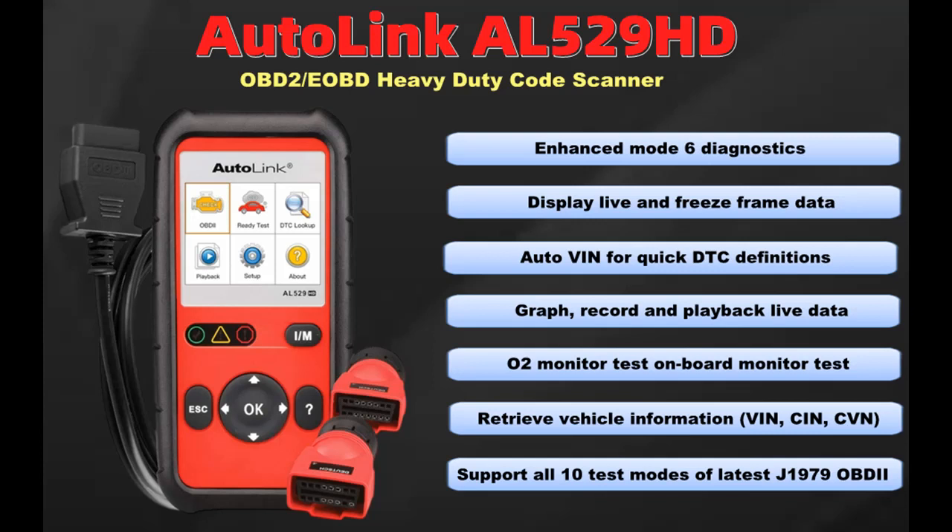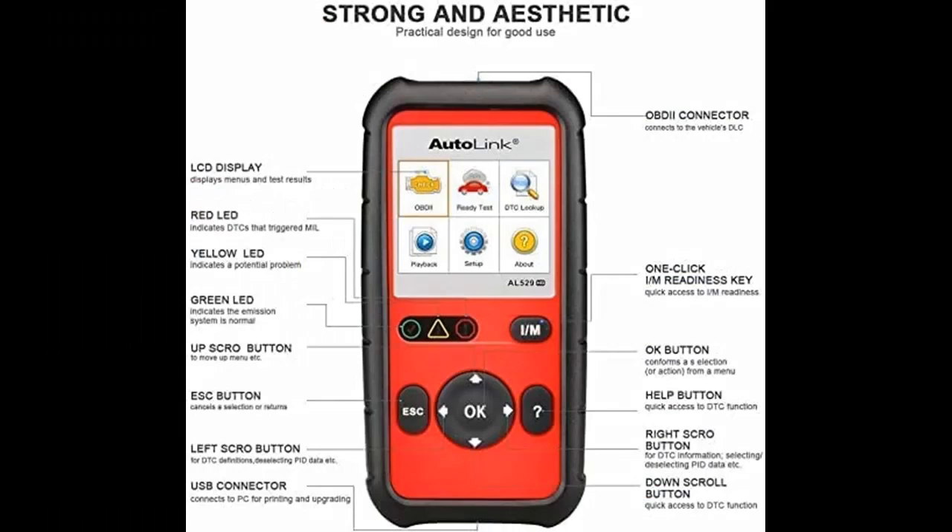The Autolink AL529HD OBD2 code reader supports all 10 modes of OBD2 test for complete vehicle diagnostics. The easy-to-use tool features a TFT color display and built-in speaker for visual and audible feedback, with an outstanding price-performance ratio.